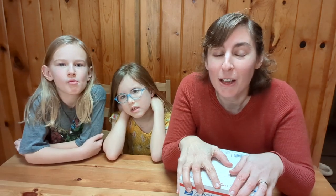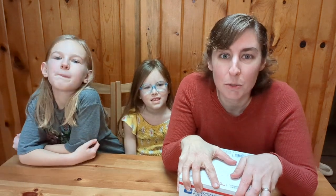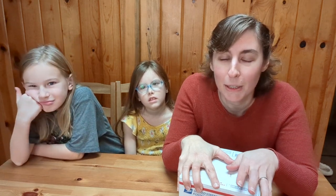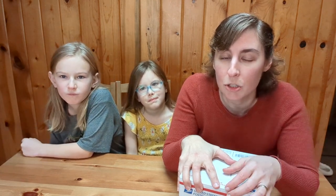Hey friends, welcome back to the channel. We are here for another taste test video. We are going to be sampling some goodies from Chipmunk Baking, and they reached out to me and said that they had taken a poll of some of their best customers and my name came up. You guys recommended that they reach out and send me some goodies to try, and so we are excited to do so.